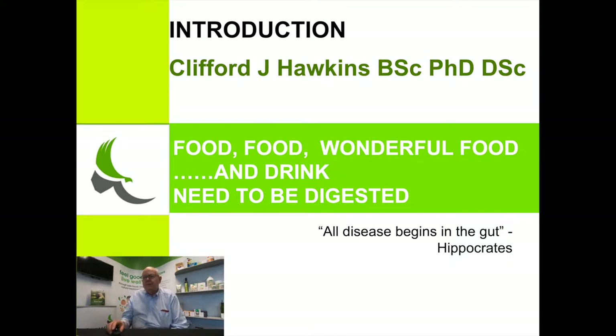We will have the formal presentation first, and then Sue will follow with a discussion on what food is available in the normal supermarket system which is safe for you to have, and then show you how you can treat food with our products.